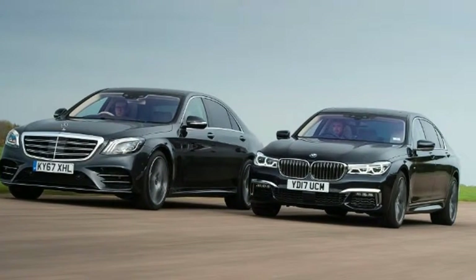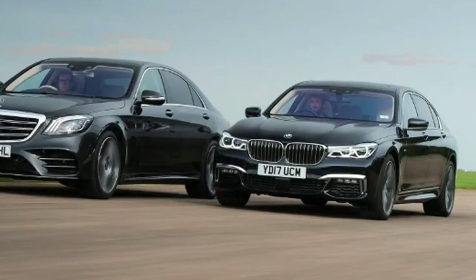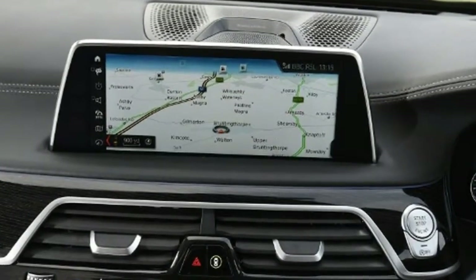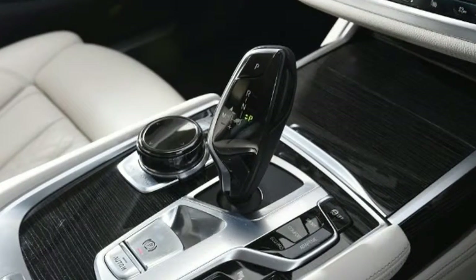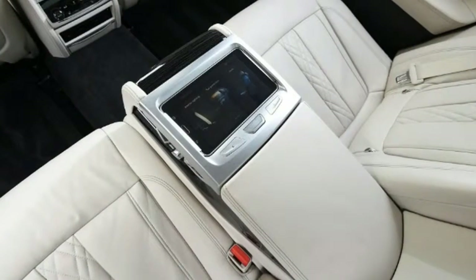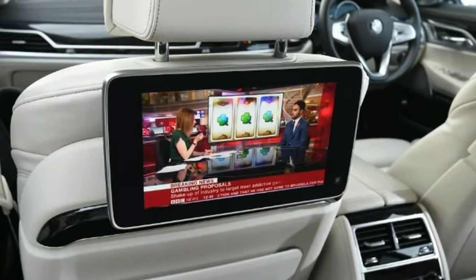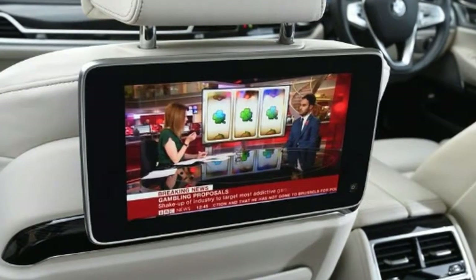The Mercedes S-Class is known as a tech leader in the car industry, and it's a halo model for the brand, with the latest technology developed here trickling down to the rest of the range. This latest facelifted model features new bumpers, lights and a fresh grille, but more importantly there's also an updated powertrain. The key change in terms of engineering is a new straight-six diesel engine, which replaces the V6 in the previous S350D model. The old V6 motor was powerful and quiet, but this new unit is even better — it's refined even when under load, has all the power you'd ever really need, and is smoother and more enjoyable than the outgoing V6.